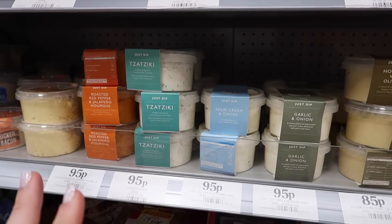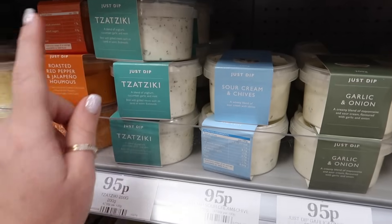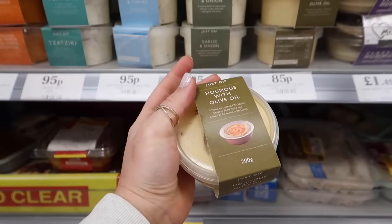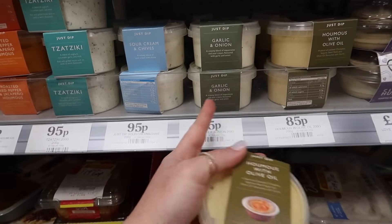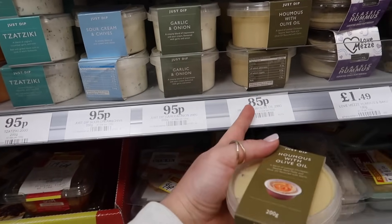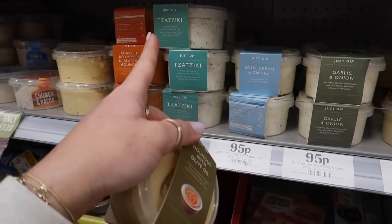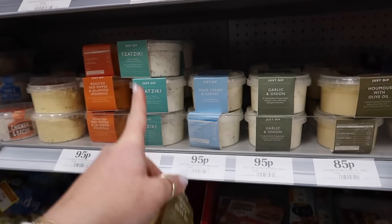Very randomly, I never show you the food section, but I've just spotted this brand, Just Dip. I'm going to try the hummus with olive oil and it's only 85p — that beats pretty much any supermarket, even Aldi and Lidl. They also do garlic and onion, sour cream and chive, and tzatziki. I am 100% coming here for these when we're having a barbecue.